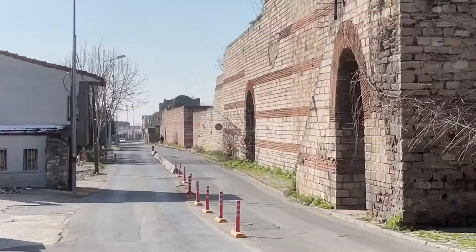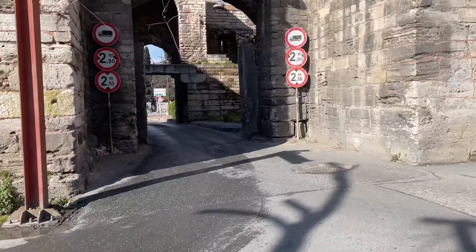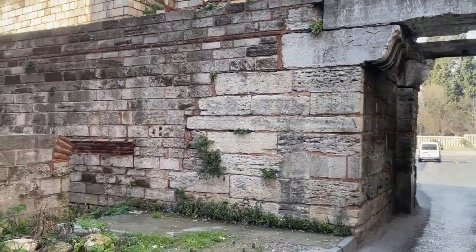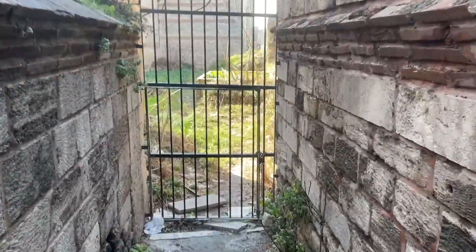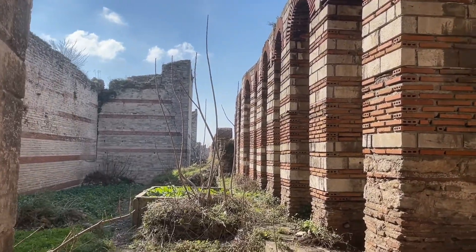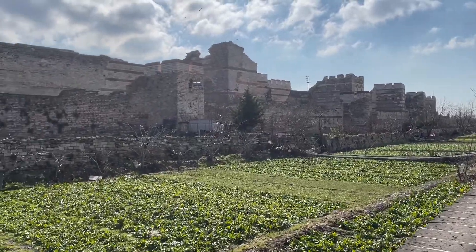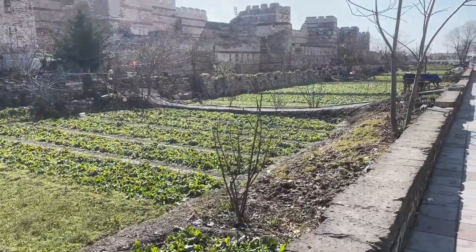Way down there, you can see the wall still continuing on. It's pretty amazing that it's still standing after 2,000 years. I'm still walking — it's a long wall but it's amazing how intact it is. It looks like they sold the moat to people with vegetables and gardens, which is probably a good idea.